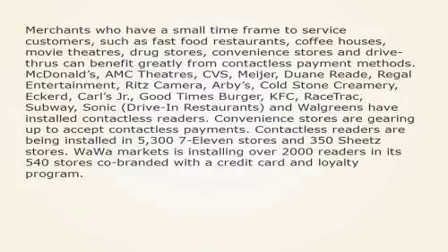Convenience stores are gearing up to accept contactless readers. Contactless readers are being installed in 5,307 7-Eleven stores and 350 Sheets stores. Wawa Markets is installing over 2,000 readers in its 540 stores, co-branded with a credit card and loyalty program.